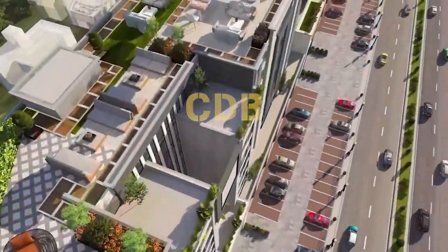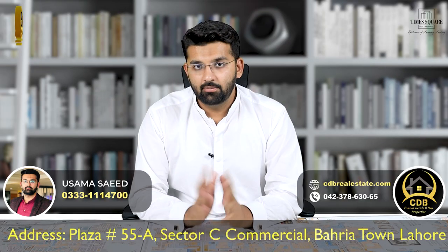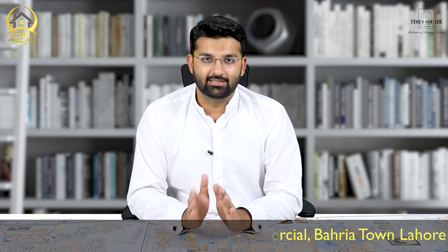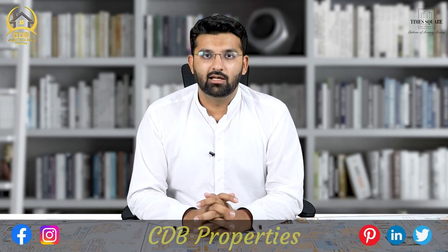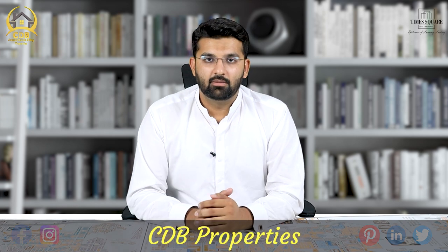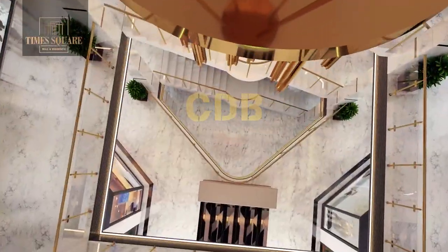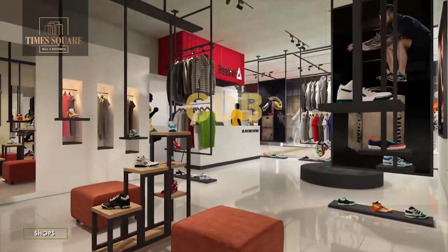The grey structure has been 100% complete. Recently, a new deal has been announced, and it is exclusively for CDB Properties. Whatever deal or discount we offer you, no one in the market will offer you the same.